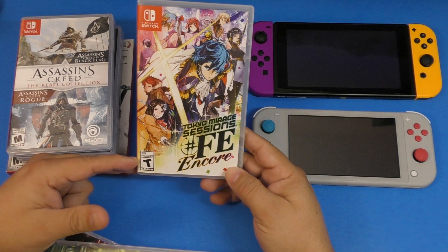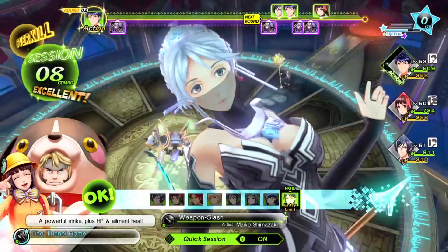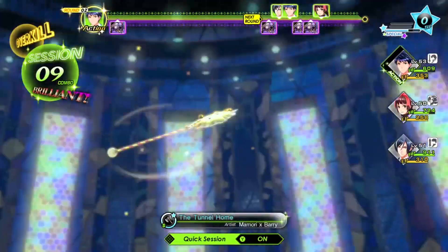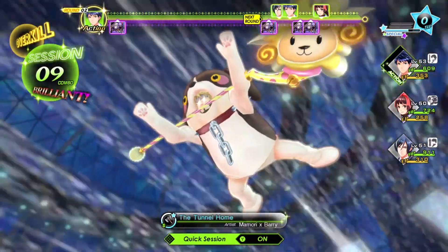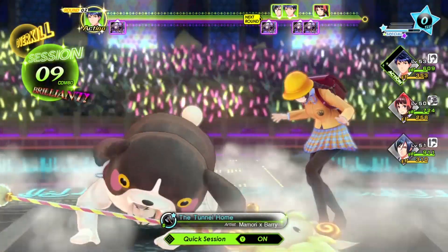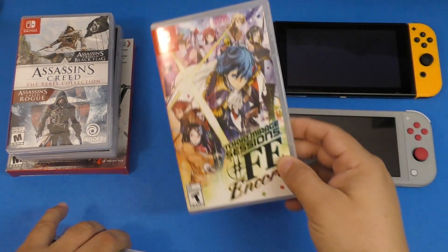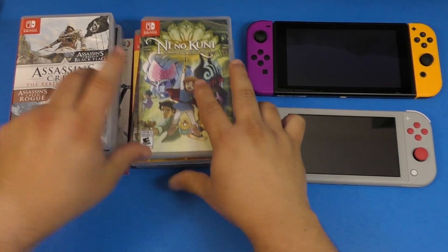Tokyo Mirage Sessions FE Encore is one of my favorite games so far this year, right alongside Animal Crossing. This game is just amazing — I'm about to finish it, I'm on the last boss, and I have over hundreds of hours played. I truly recommend this game.